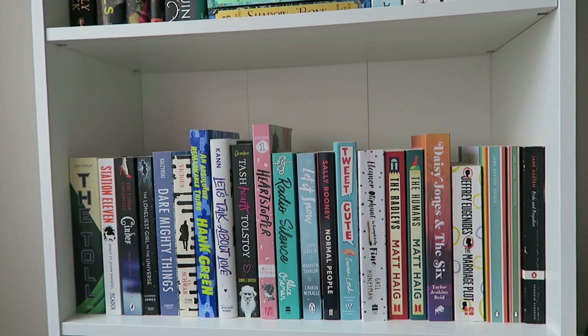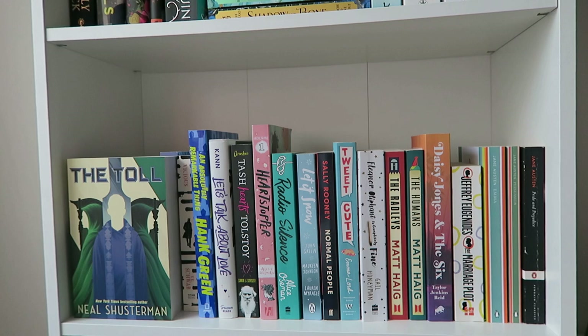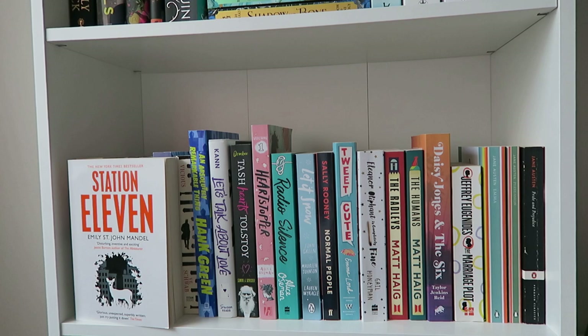Now let's move on to bookshelf number three. This shelf has several genres since I don't own that many from any single one. Starting with dystopian: I have The Toll by Neal Shusterman — the first two books, Scythe and Thunderhead, are currently on their way to me, so I'm going to reread them first and then finally read the third volume. Then I have Station Eleven by Emily St. John Mandel. I haven't read it and I'm not very excited, even though a lot of people say it's amazing. It's dystopian and has something to do with Shakespeare, which for some reason is off-putting for me.